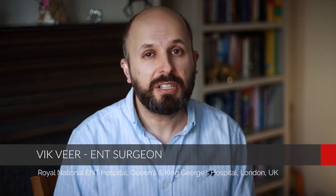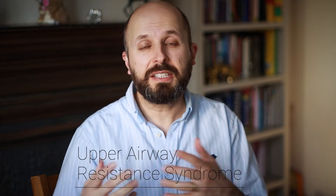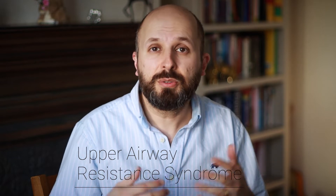Hi there, my name is Vic Veer. I'm an ENT consultant surgeon that works for the National Health Service in England. Today I want to tell you about something called Upper Airway Resistance Syndrome. The reason I'm making this video is because an awful lot of people don't know what this condition is. We treat this condition on the NHS for free at the Royal National ENT Hospital in central London near Euston. Today I'm going to tell you what it is, what the symptoms are, how to diagnose it, and how to treat it.